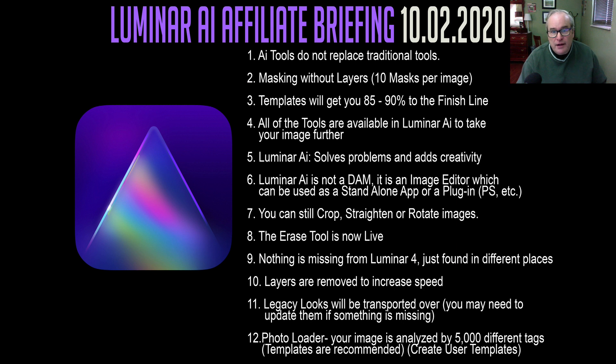Number three: templates will get you 85% to 90% of the way to the finish line. When you bring your image into Luminar AI, it's going to examine it and suggest templates to you — that gets you 85% to 90% there. Number four: all of the tools available in Luminar AI will take your image further. The tools inside of Luminar 4, you're going to find them in Luminar AI, but probably in different spots.